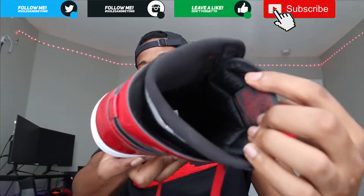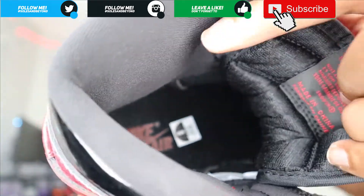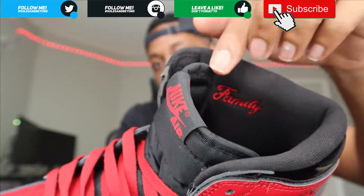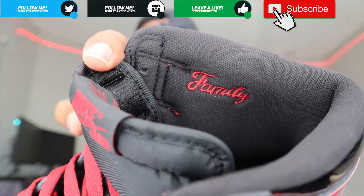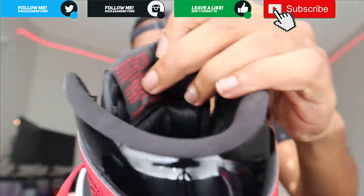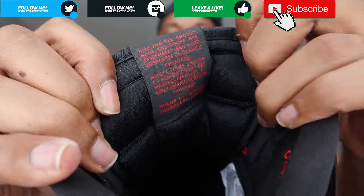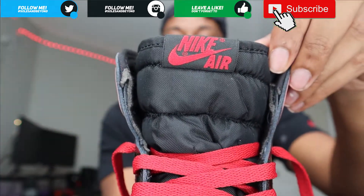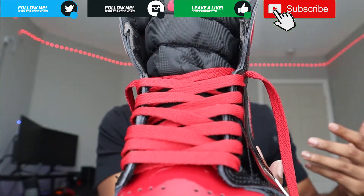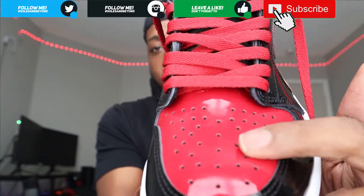Starting off on one end, you have a black insole with a red Nike Air printed inside - size 8 of course. Around the sock liner and ankle collar is the standard Air Jordan 1 mesh material. On the other side, you have 'Family' stitched in there in cursive - pretty dope, I really like that about this shoe. Moving on, standard Air Jordan 1 tongue with a black tag and red branding. Red laces as mentioned - not sure if it comes with white laces too, but you definitely get red.